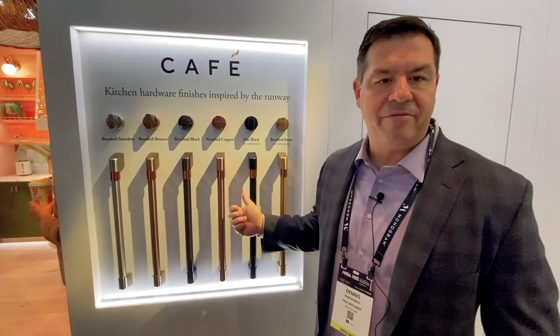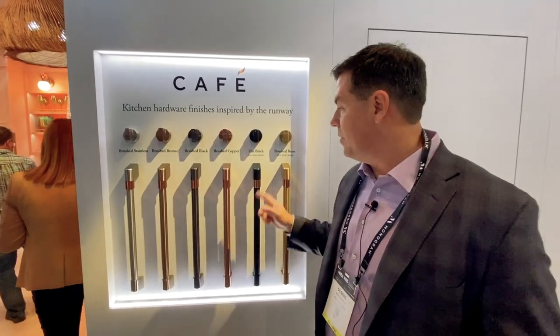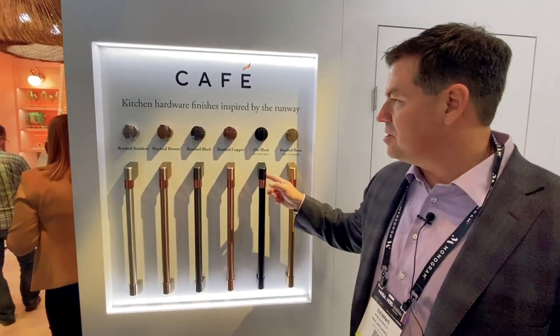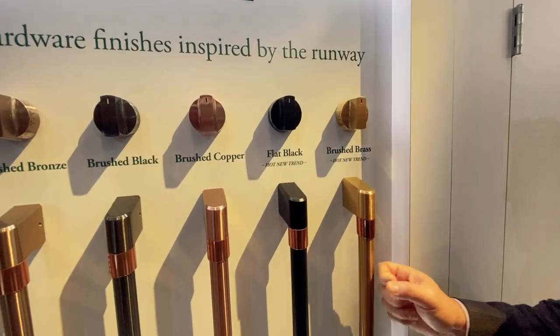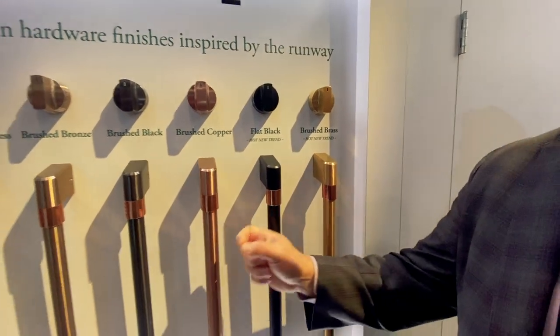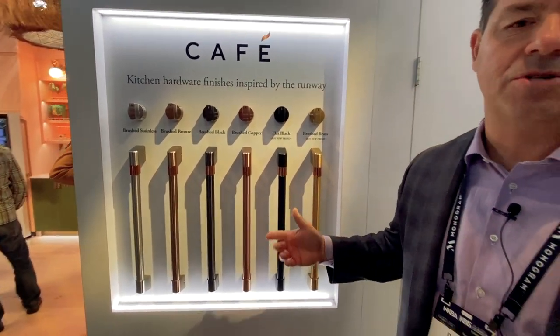Here we are at KBIS this year — NGE Cafe, one of the hottest brands going on right now. Super cool playing on the mixed metals and all the different finishes, really playing with color. Two new colors they've added: flat black and a new brushed brass. They've always had copper, metallic brass, and bronze, but now flat black too. Really cool.